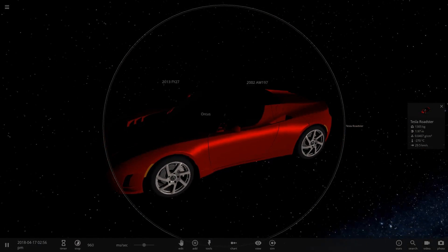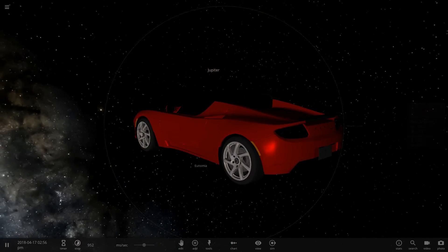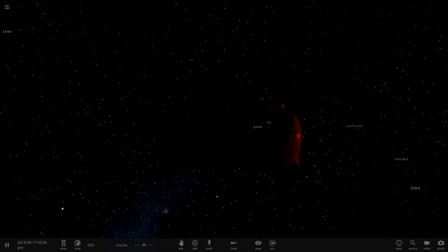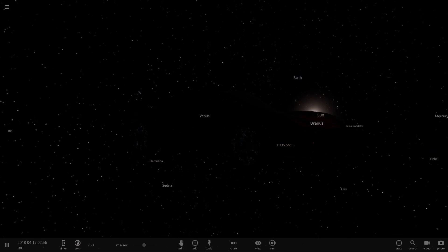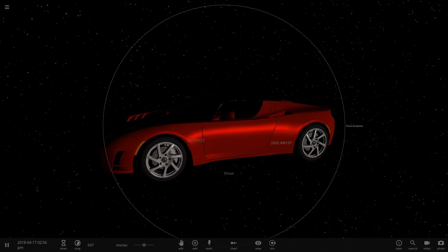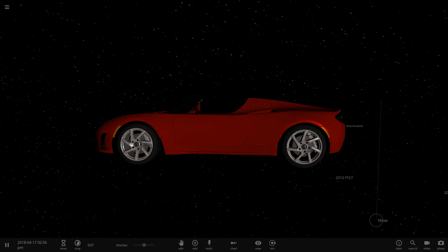Oh my god, Musk, you fucking legend. This is a Tesla Roadster. You've probably already heard that Elon Musk put his own goddamn car in space. Now granted, it's not just a car — this car is actually attached to one of the rocket stages, and it's floating in space.